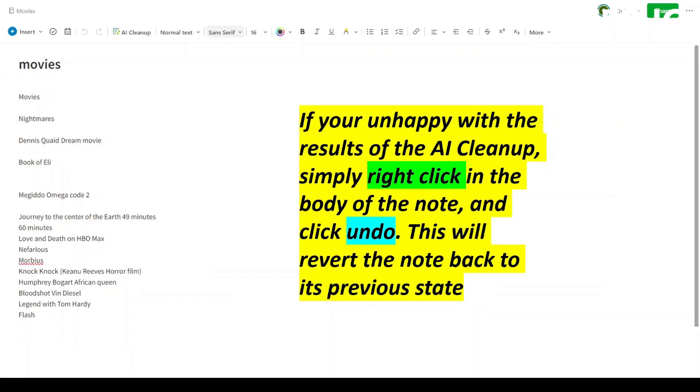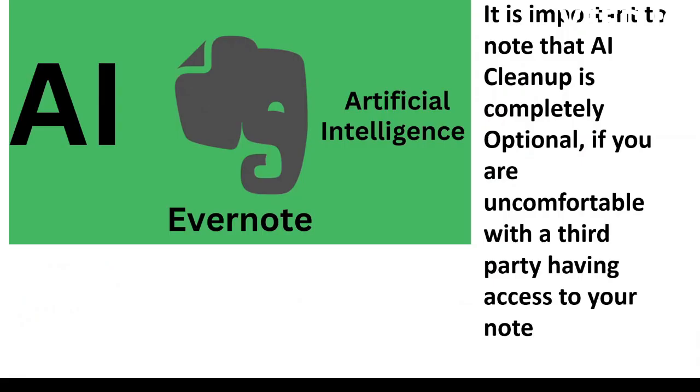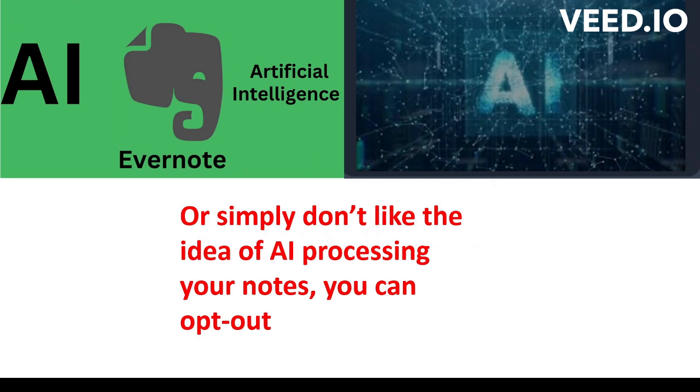If you're unhappy with the results of the AI Cleanup, simply right-click the body of the note and click undo. This will revert the note back to its previous state. It is important to note that AI Cleanup is completely optional. If you're uncomfortable with a third party having access to your note, or simply don't like the idea of AI processing your notes, you can opt out.